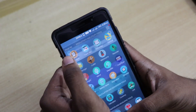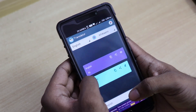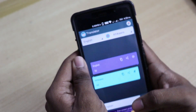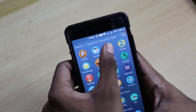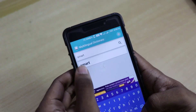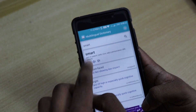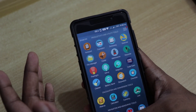It also has a good translator. For example, if I translate 'hi' in English it's translating it to Afrikaans, which is the same 'hi'. Then we have the dictionary — for example, let me find the meaning of 'smart'. It gives the meaning of smart, which is amazing — a good dictionary is also built in.